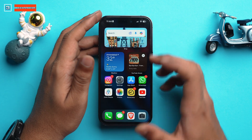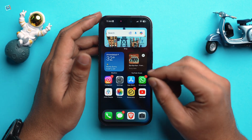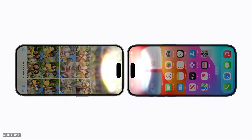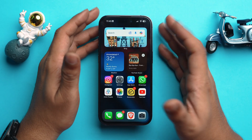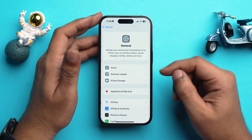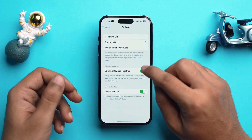Another thing to address is AirDrop. Most users don't really use the Bring Devices Together feature, which lets you share via AirDrop by bringing two iPhones closer. That particular feature also drains battery, so let's turn it off. Open the Settings app, go to General, then AirDrop, and toggle off Bring Devices Together.